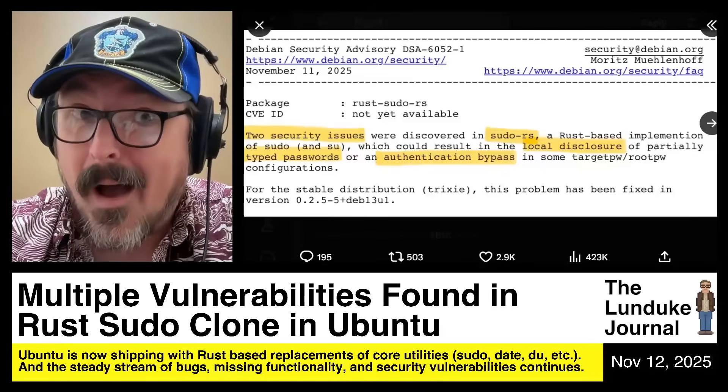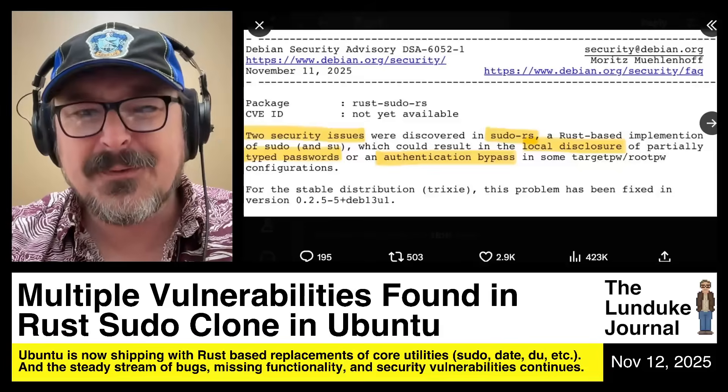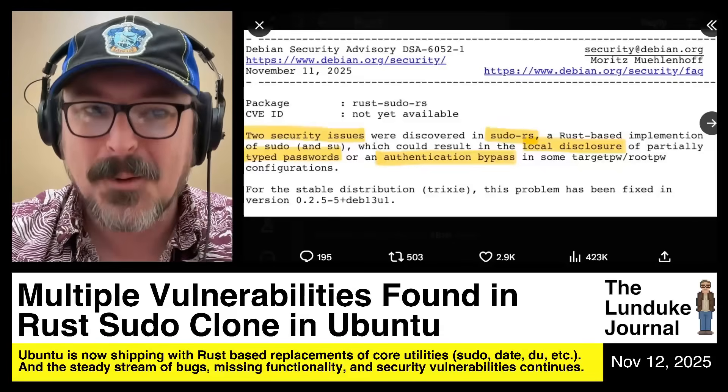Oh my word, can you believe it? Multiple vulnerabilities have been found in the Rust-based pseudo-clone that ships in Ubuntu.